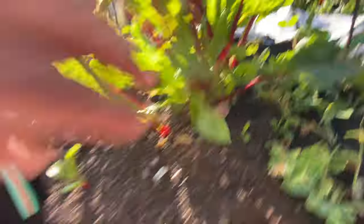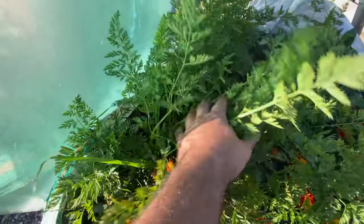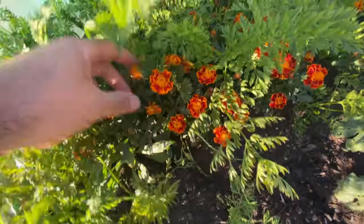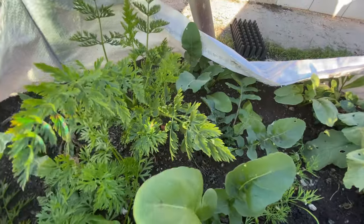Two more beetroots, some chard, over here we have carrots and marigolds, a few more radishes, and over here more rucola. And then I have new trees - if you're following me on Instagram you would have seen this.